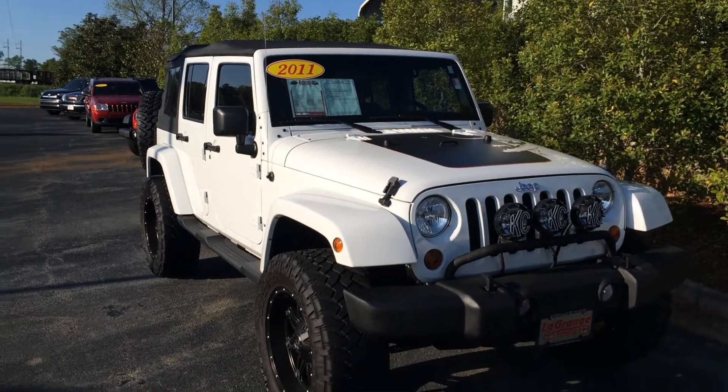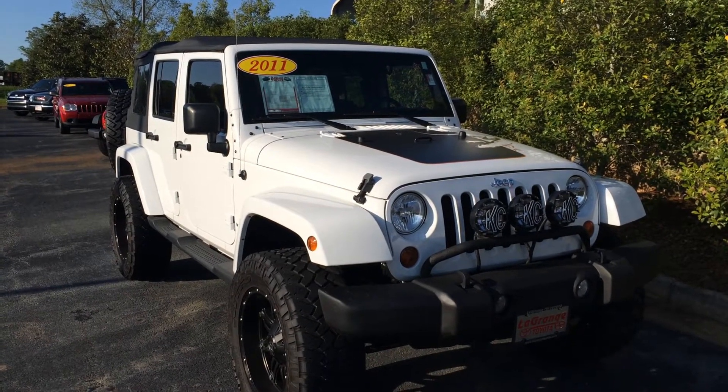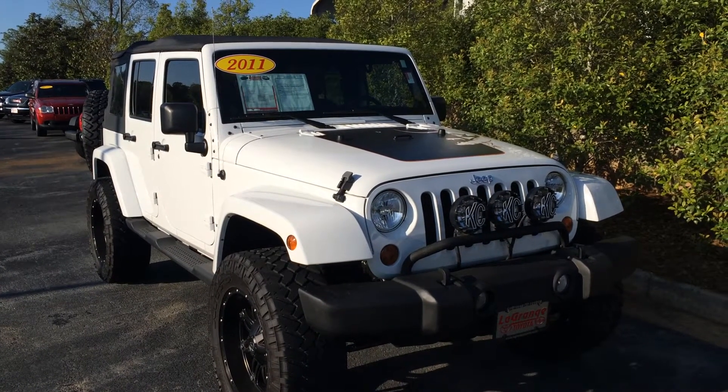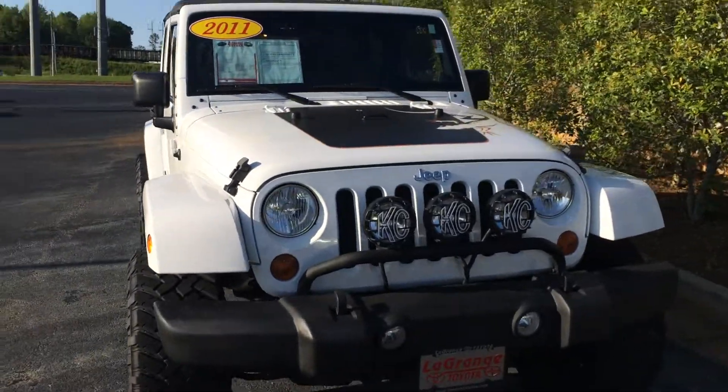Hey Taylor, this is Gerald McKenna at LaGrange Toyota here with your new 2011 Jeep Wrangler. This is an unlimited model in bright white clear coat with the Mojave package, 4x4 of course, and I'm just gonna walk around here and point out some features here for you.